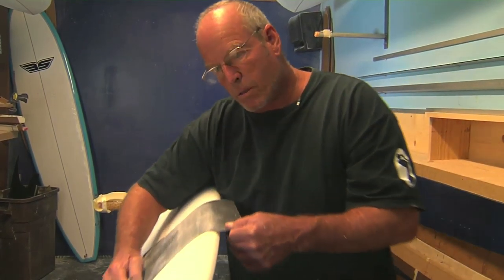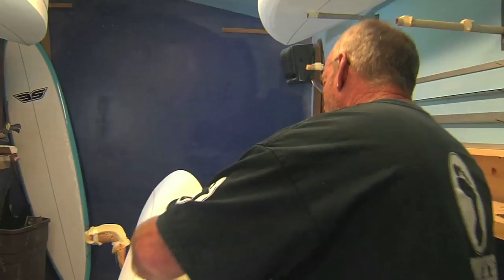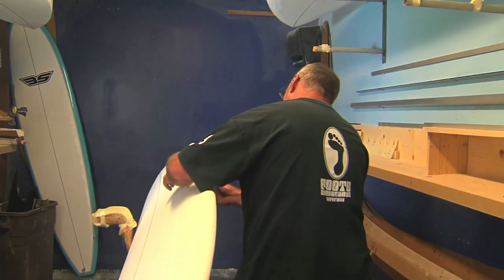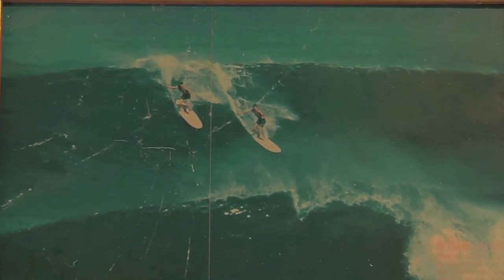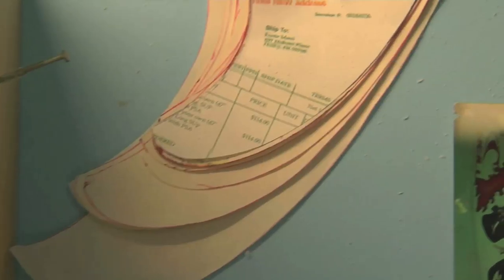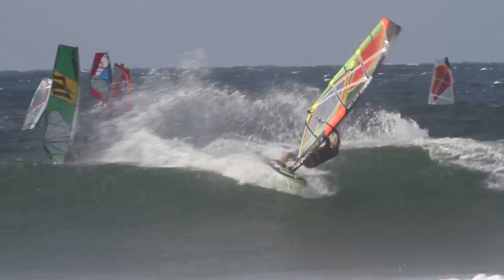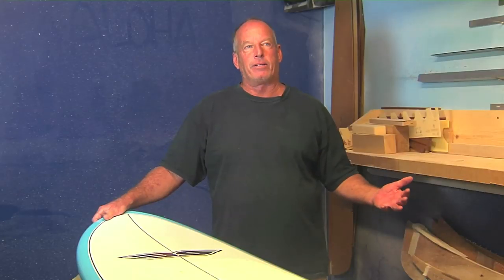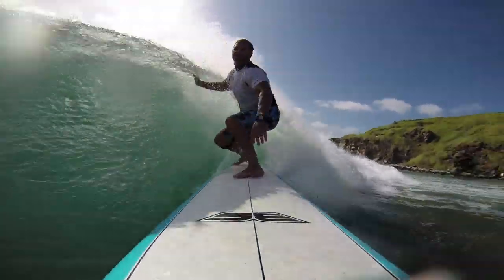I started out shaping short boards in the 70s — single fin short boards is what I started on. In the 80s I worked for Town and Country on Oahu and did some boards for people such as Denton Miyamura and Sonny Garcia. I've always been a longboard connoisseur. I got into shaping classic style longboards as well as progressive style longboards, became very involved in windsurfing, done windsurf boards, and now I've gotten into doing stand up paddle boards. But my love always goes back to surfboards.